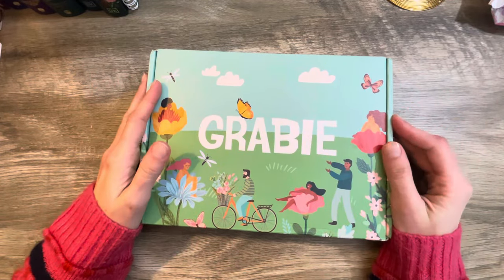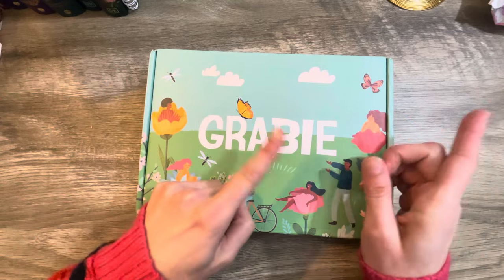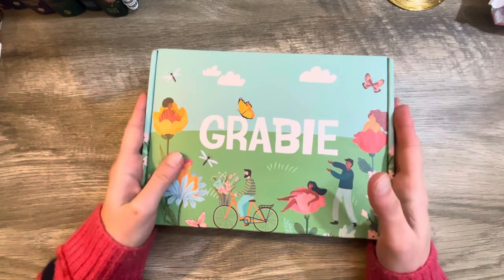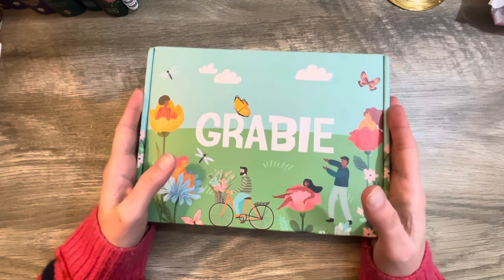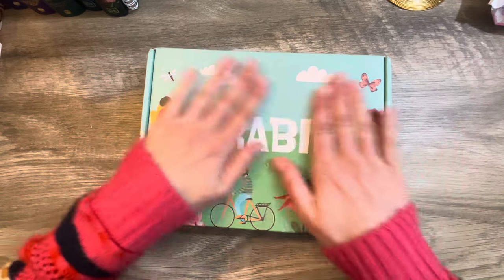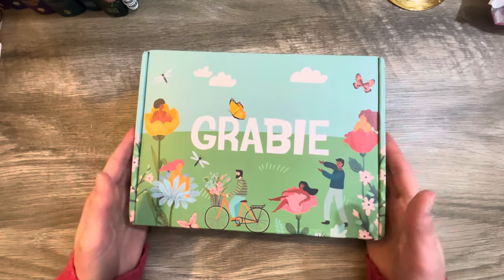Hello, my friends. I thought I would just pop on here real quick and make my video while my dinner is currently in the oven. I have finally received my April Grabby box. I know April is almost half over and my April Grabby box finally showed up on my doorstep yesterday. I cannot wait to dive in.